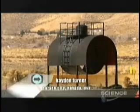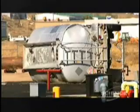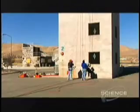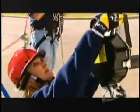We're at a training facility in Carson City, Nevada. Its burned-out buildings, overturned tankers and concrete towers aren't exactly a playground — but it's a perfect place to, well, hang out.